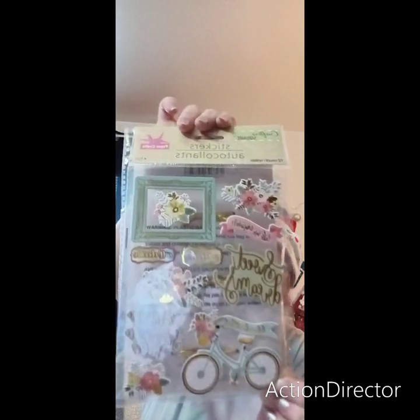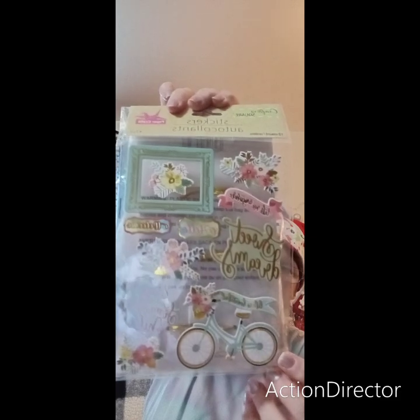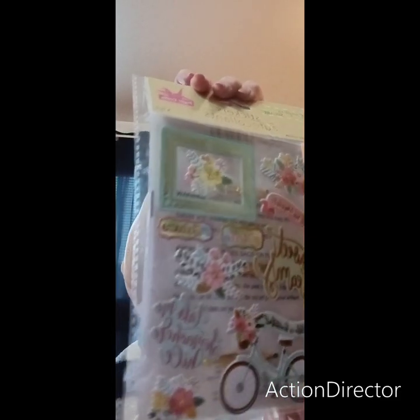Walmart was crazy — it was literally nuts. One whole aisle was completely empty; I don't know what was in there but it was gone. I found one bag of sugar, no tater chip dip at all. This is the next pack of stickers I found — I thought it was really cute with the bike on it, so cute.